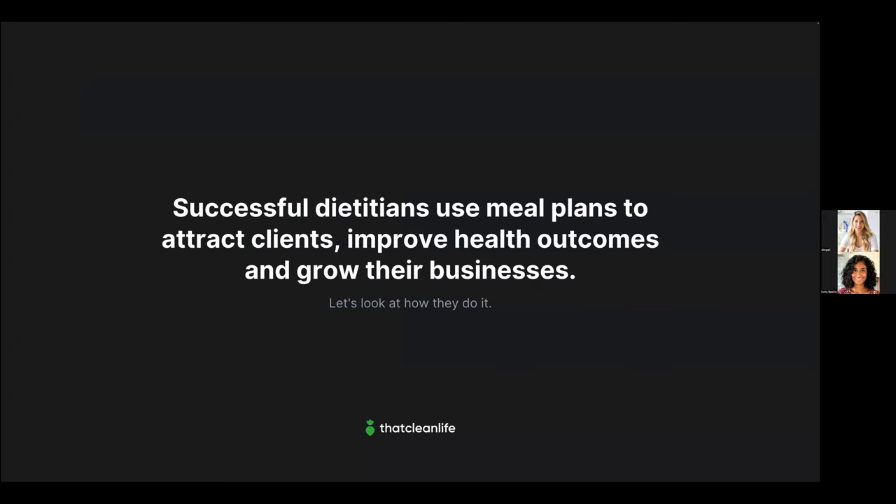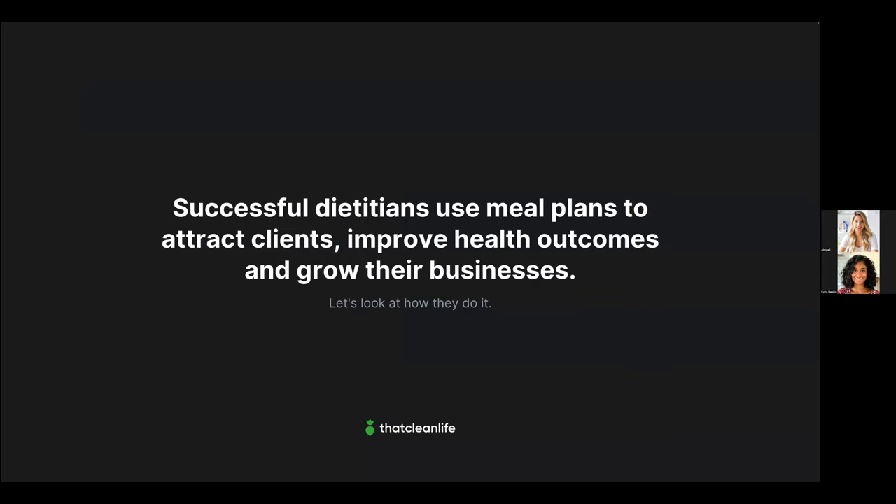Based on our research, in most cases meal plans do work. They can help improve health outcomes, make clients more successful, and so much more. Many successful dietitians have already discovered this — they leverage the power of meal planning to attract clients, improve health outcomes, and grow their businesses. Do you want to see how they're doing it? Give us a big 'yes' in the chat!